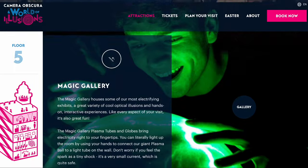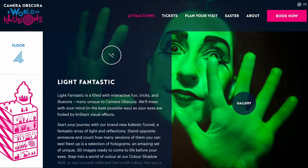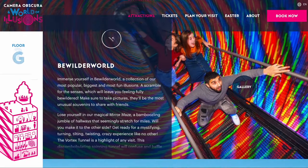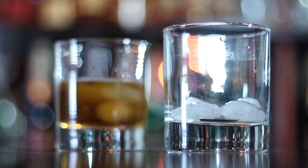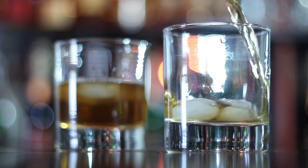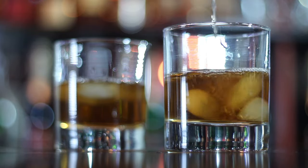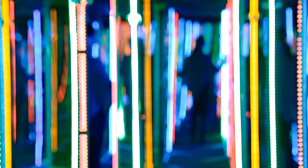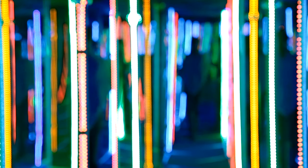Discover over 100 optical illusions and mind-bending interactive exhibits. The Whisky Tour is more of a uniquely Scottish experience and certainly the right choice for anyone who likes whisky or would like an introduction to it, whereas Camera Obscura is the better choice for families with children and for some fun-filled photo opportunities.